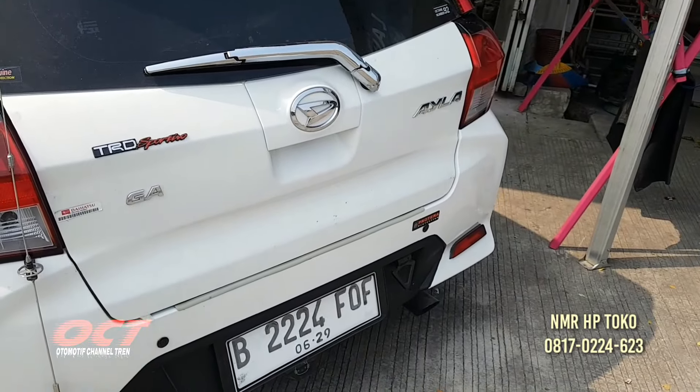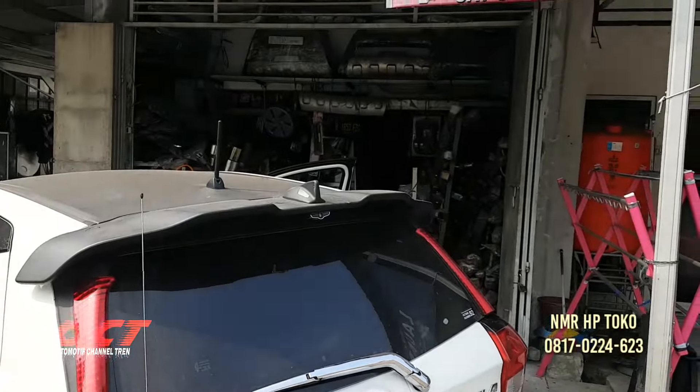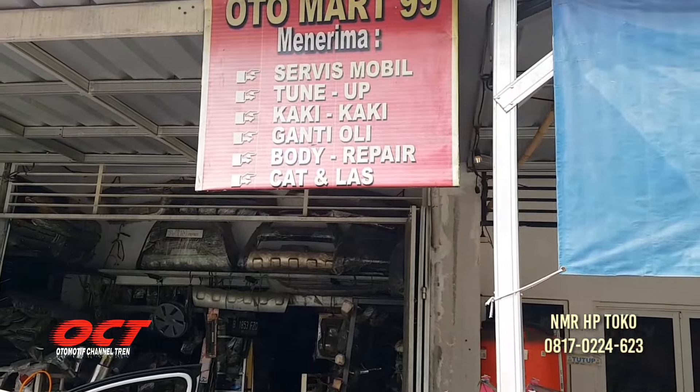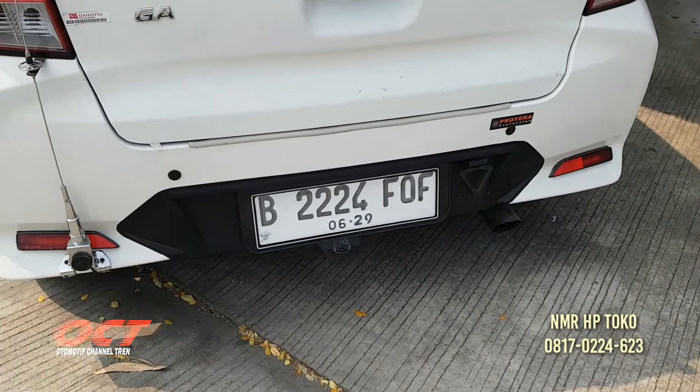Tipe M, Aila, tipe standar. Di toko spare part Otomat 99 ini dimodifikasi teman-teman, jadi bukan tipe standar lagi.